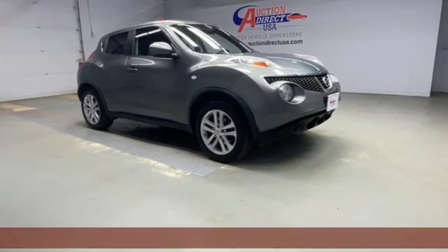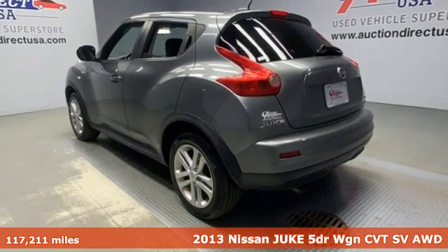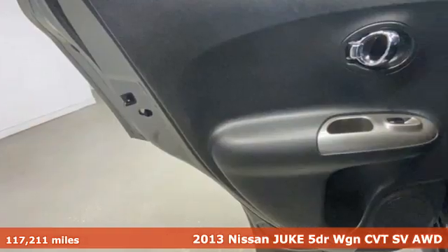Here's a 2013 Nissan Juke. The predatory design and crossover capabilities will have you on the prowl for places to show off.